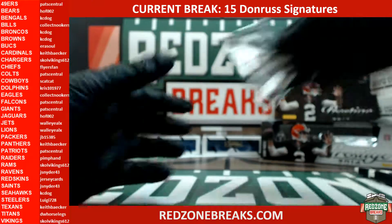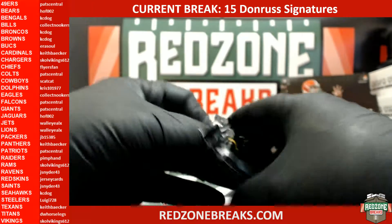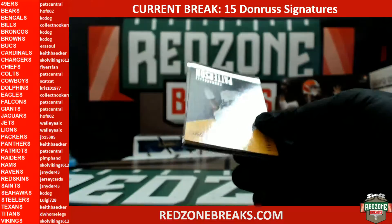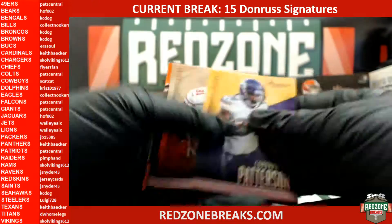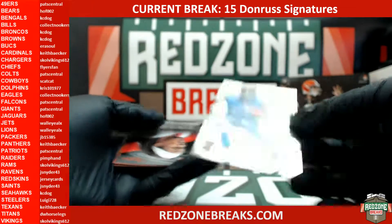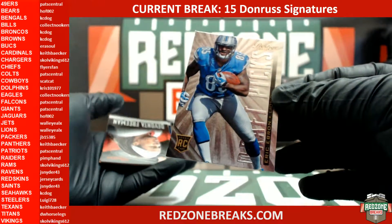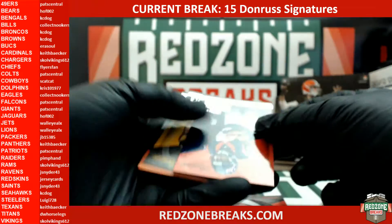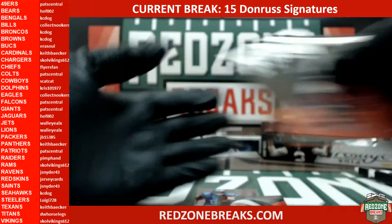All right, Casey Dawg free pack. We have an Eric Ebron Draft Picks, Devontae Freeman base rookie, and the rest is vet base.